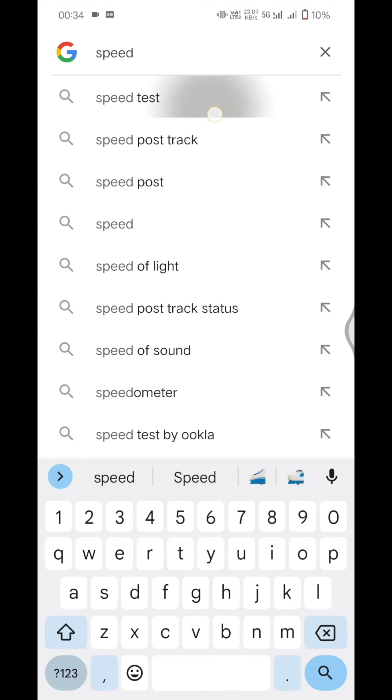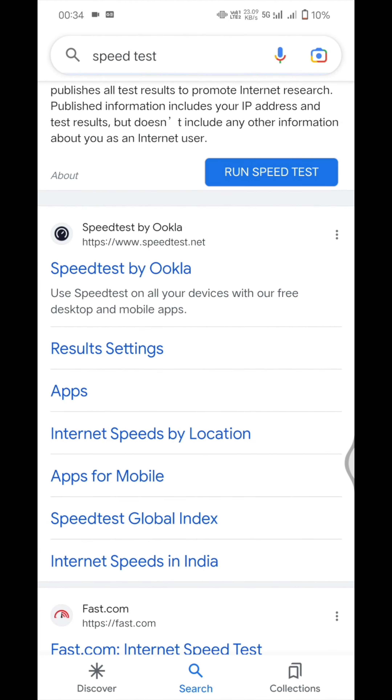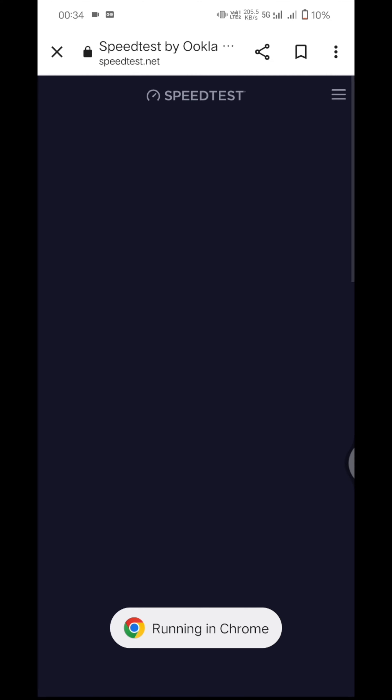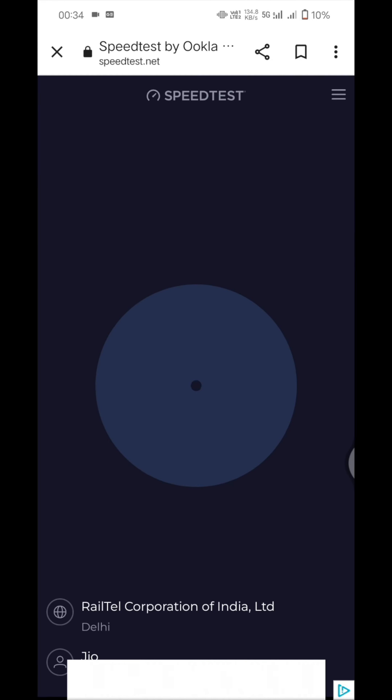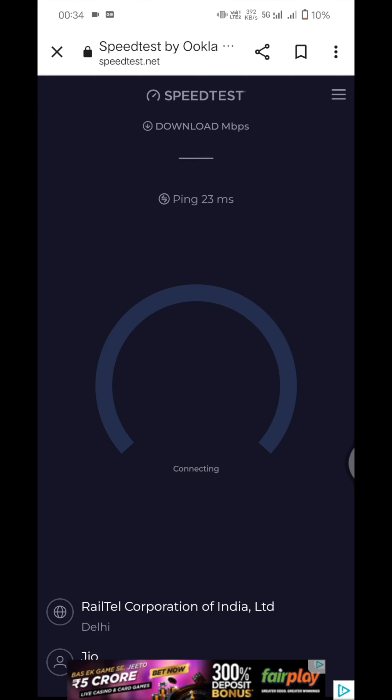Here we will check Wi-Fi speed and also Jio 5G speed. First, come to speedage.net and we will check the Jio 5G speed first — starting with the download speed.